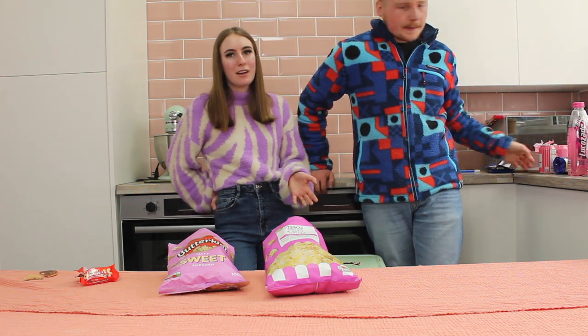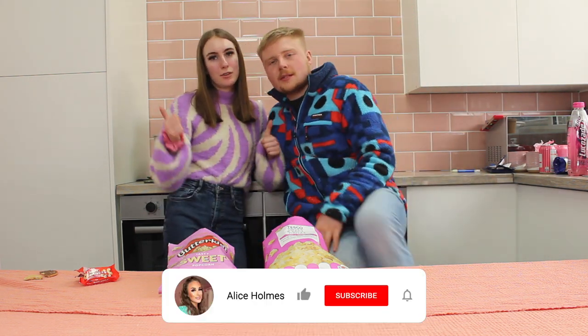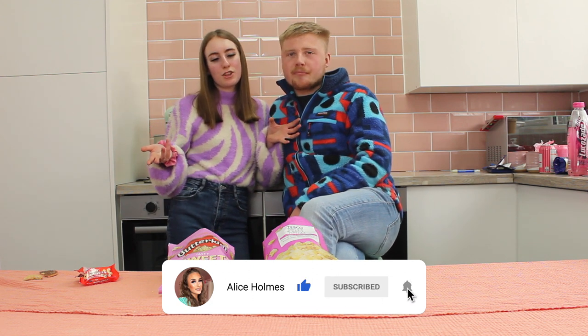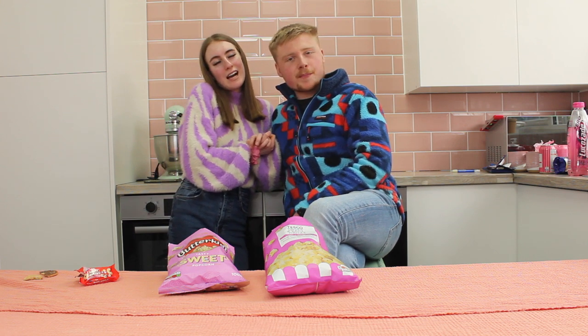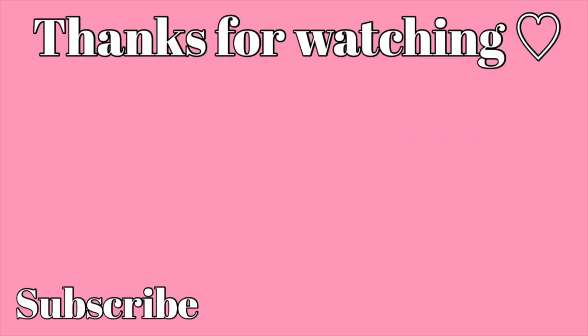But if you guys have enjoyed this video, please make sure to leave a thumbs up. If you want to see more challenges like this, please make sure to leave a comment in the description. Also please make sure to subscribe and we'll see you all in our next videos. Bye for now — see you later, bye!